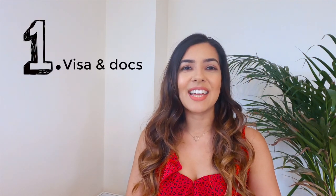Number one: visa and documentation. First things first, you need a visa to get into Cuba. In the UK, where I live, you can get this via the Cuban Embassy by post. This costs £39 by postal order. This is valid for a 30-day stay and can be extended for an extra 30 days when you're in Cuba. UK citizens will also need a passport valid for at least six months after your departure from Cuba.